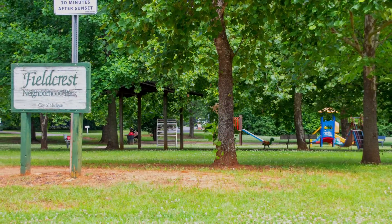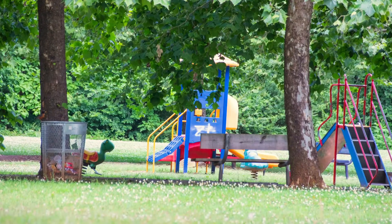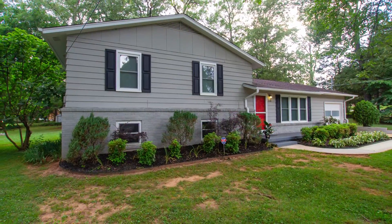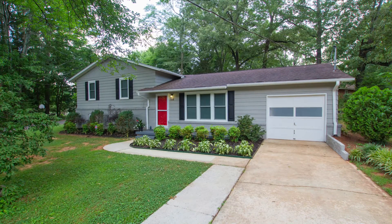Nearby, your kids can stretch their legs and imagination at Fieldcrest Neighborhood Park, and you'll appreciate the shaded park bench. There's much more to learn about this wonderful home, so be sure to call now for a complete feature list and to schedule a private viewing appointment.